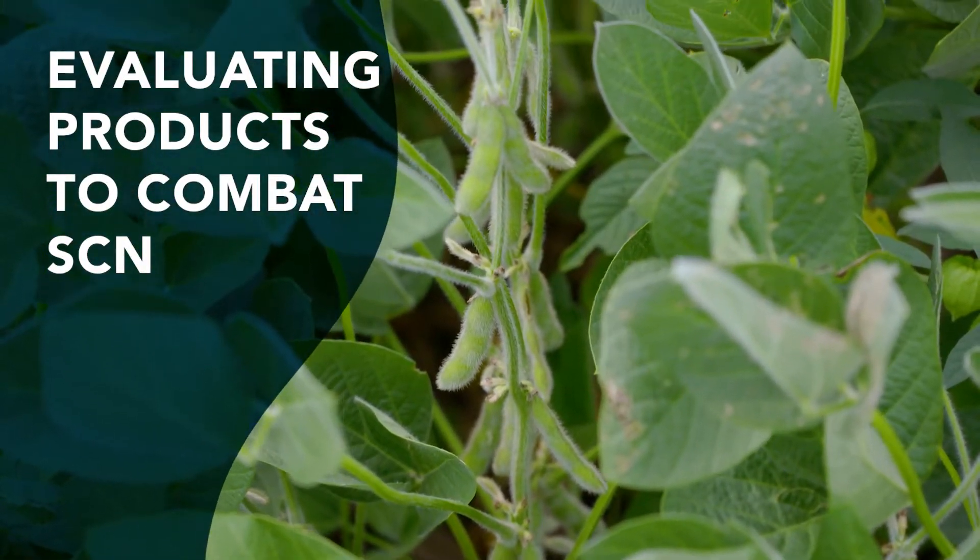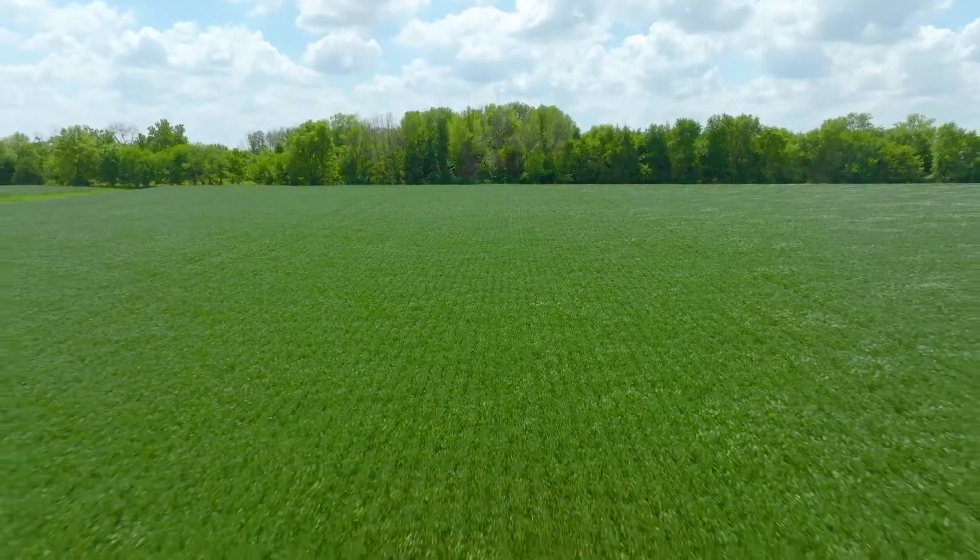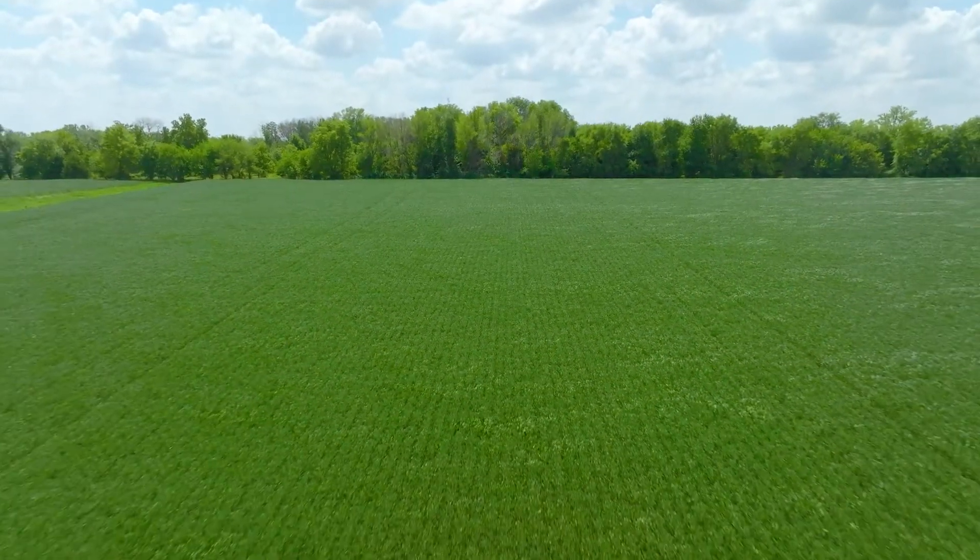Growers have figured out that soybean cyst nematodes continue to grow as a problem. As we think about managing soybean cyst nematodes, we actually have a trial set up in this field to look at that.